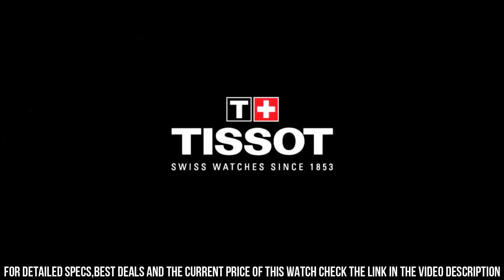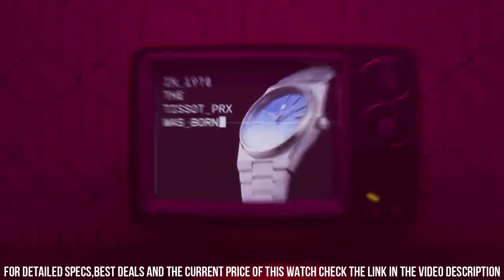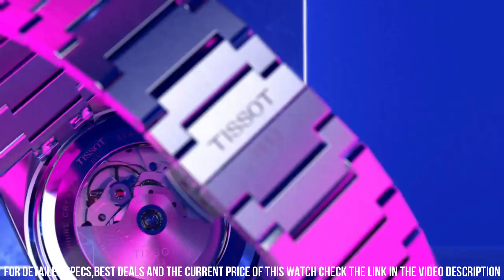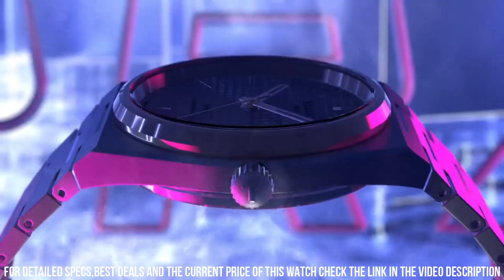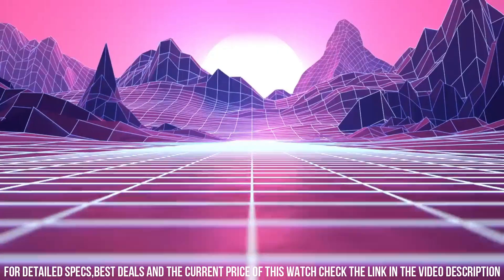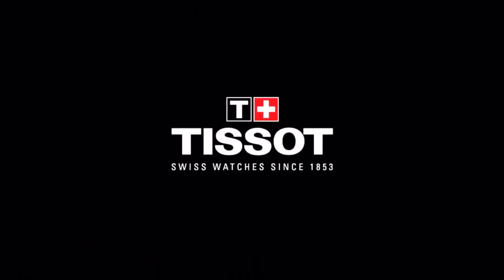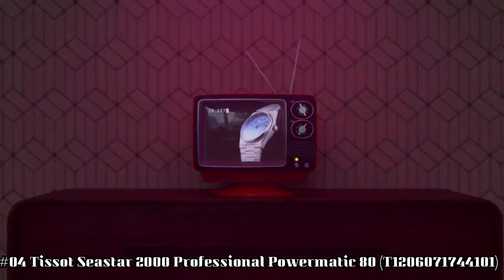Case diameter 40 mm. Case thickness 10.93 mm. Band material stainless steel. Band size men's standard. Band width 12 mm. Band color gray. Dial color blue. Bezel material stainless steel.